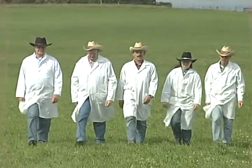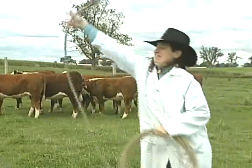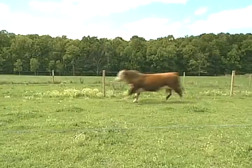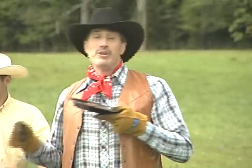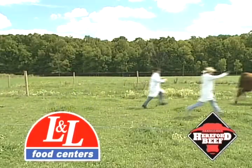The meat cutters at L&L Food Centers like our corn-fed, certified Hereford beef so much, they decided to come out and see how we raised our cattle. At the end of the day, we had one thing in common — we all enjoyed the guaranteed tender, flavorful taste of certified Hereford beef. Exclusively at L&L Food Centers.